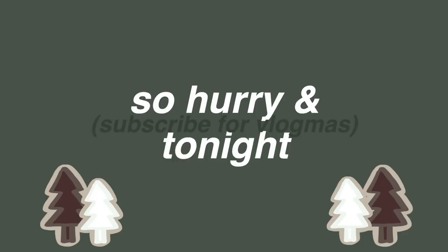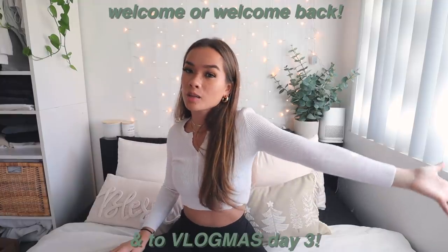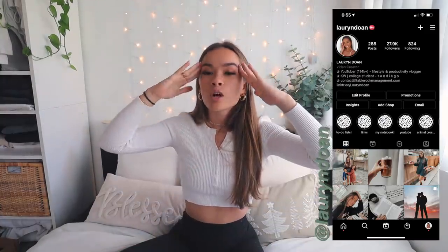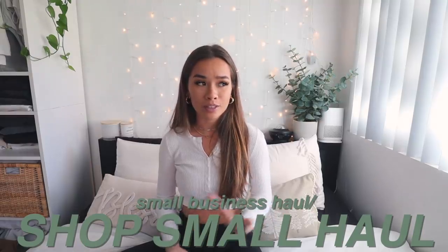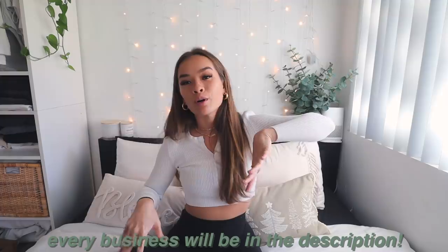Subscribe for Vlogmas! Hello everybody, welcome back to my channel and welcome to another Vlogmas video. Make sure you subscribe for more Vlogmas videos if you haven't already. We're going to get right into this video because this is a long-awaited video that I've literally been so excited for. In this basket are so many goodies I've accumulated over the past month or so ordering from small businesses, so this is going to be a small business haul showing where to shop small for Christmas. I will have every single small business mentioned in this video linked below — most are Etsy shops or actual websites.